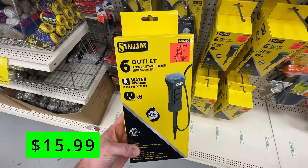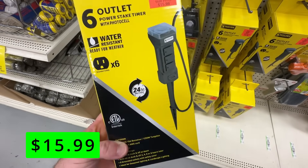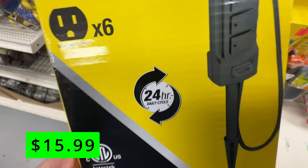Another neat outdoor outlet is this six-outlet power stake. This also has a mechanical timer on top, but it offers six different outlets. It's water-resistant so you can use it outdoors, and it's just $16.